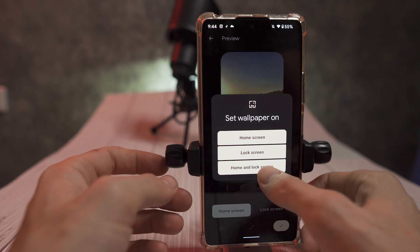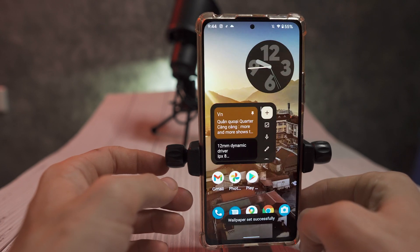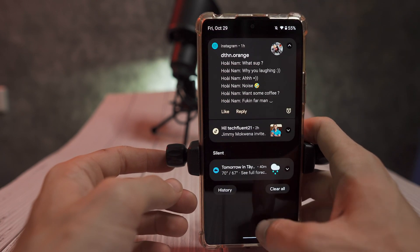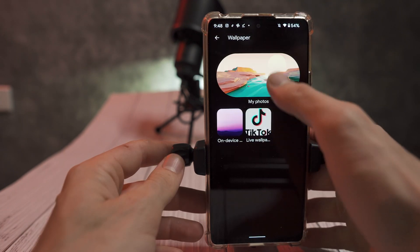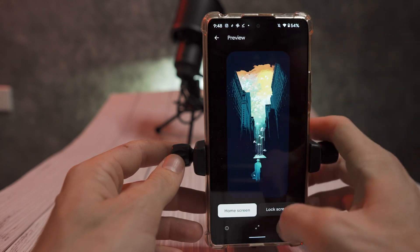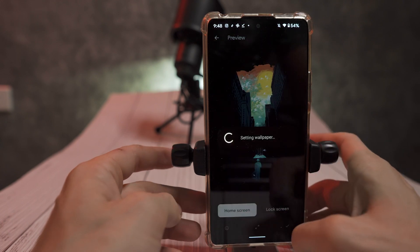The first thing we got to talk about is the new theming engine that uses your background as a palette for your colors on your entire system. Google has seemingly chosen to stick with more pastel, more muted colors. You're not going to have any bright pinks or bright purples. I tried a variety of different backgrounds with different color palettes and all of the colors were pretty muted and flat.